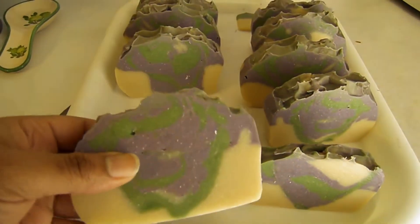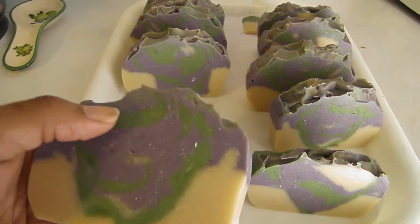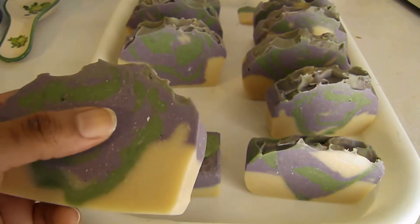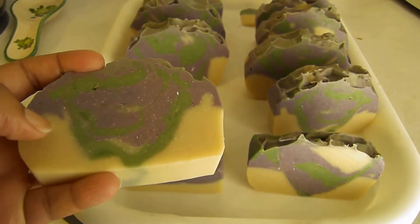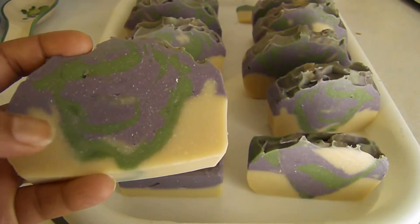In front of you are bars of soap fragranced with coconut lime and verbena. The green colorant is chromium green, and the purple is a blend of oxides — ultramarine blue and a red with a little bit of titanium dioxide. The base bottom here is scented but uncolored.